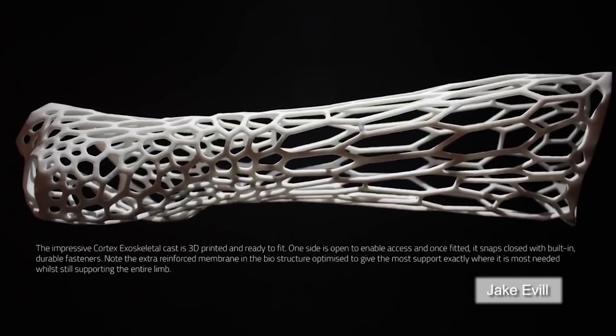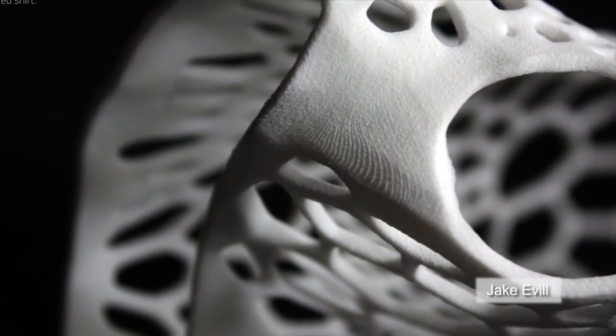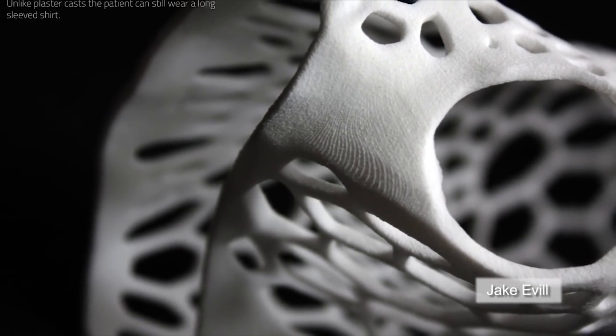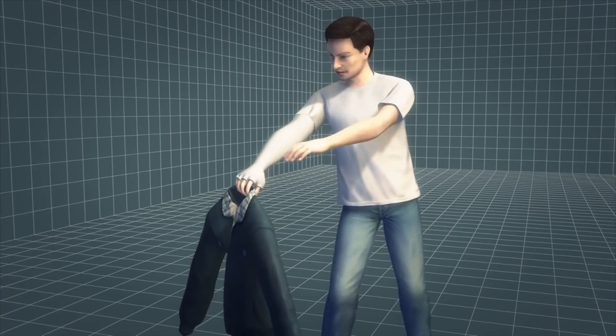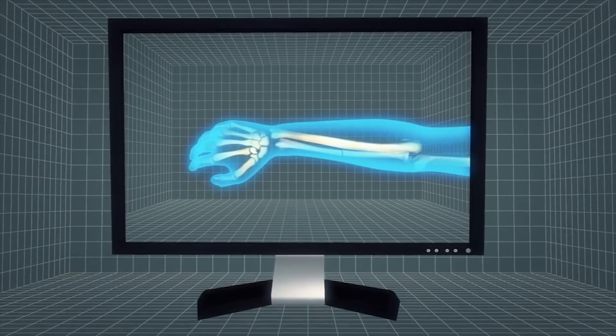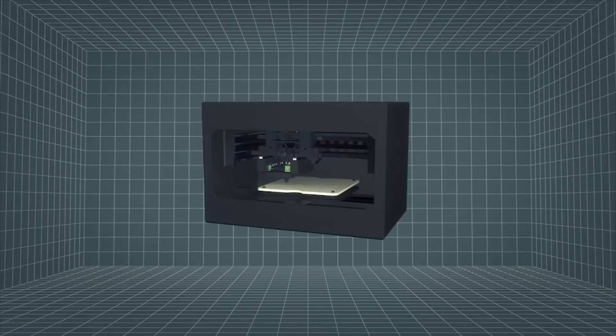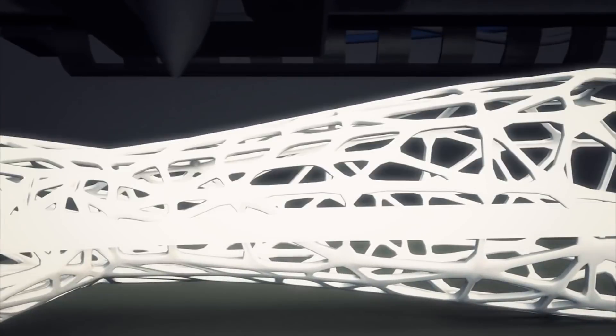A 3D-printed plastic cast dubbed the Cortex Exoskeleton is a finalist for the 2013 James Dyson Award. Widely used traditional orthopedic casts are bulky and inconvenient. X-ray scans of the breaks in the bone allow the Cortex Exoskeleton to be printed to fit exactly over the affected limb, with an extra membrane over the point of injury.